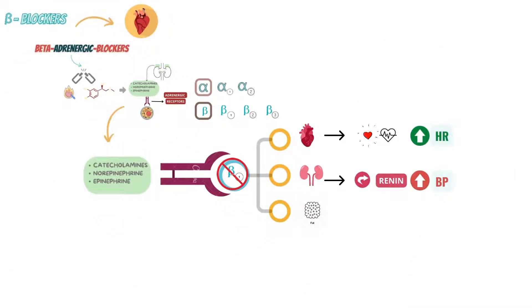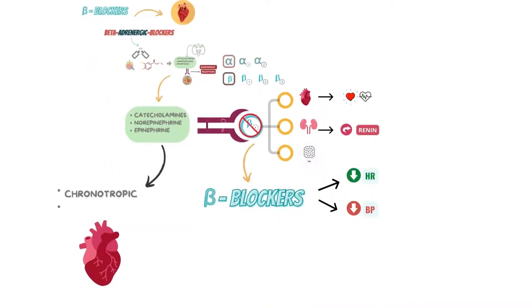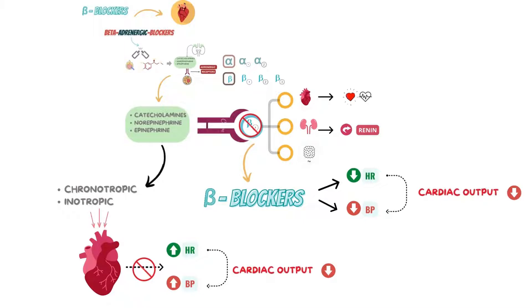Here comes the drug that blocks these receptors, also called beta-blockers. The beta-blocker does two things: it reduces heart rate and blood pressure. Catecholamines, norepinephrine, and epinephrine have both inotropic and chronotropic effects on the heart, hence the heart rate increases when these are activated. So beta-blockers block the adrenergic receptors and inhibit these effects, resulting in a reduced heart rate. The decreased heart rate leads to reduced cardiac output and hence blood pressure drops. Beta-blockers also decrease renin secretion, which ultimately leads to reduced blood pressure.